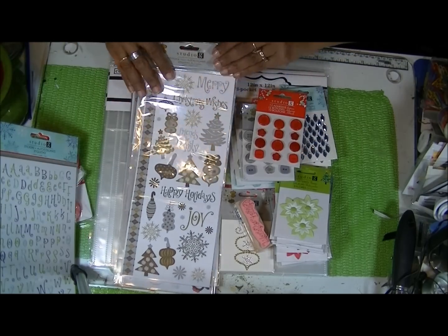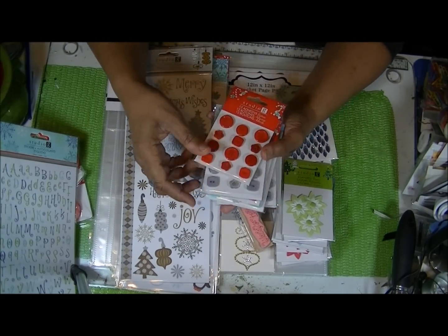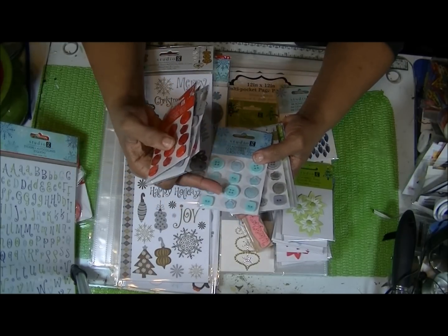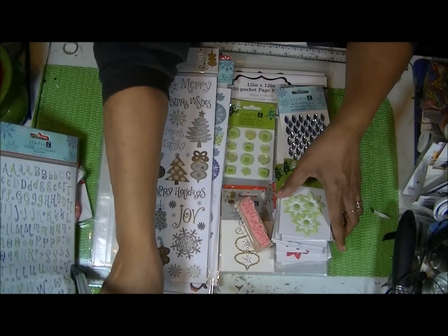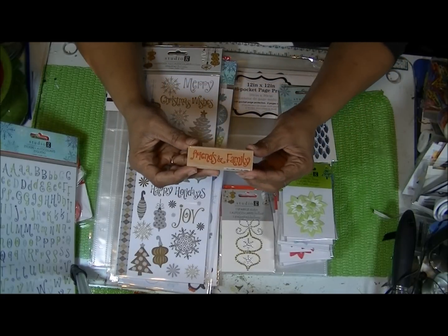These are adhesive back buttons — there are 12 buttons in each pack. They had them in red, gray, what I think is a teal color, and green. All 22 cents. They also had this one stamp that I loved.